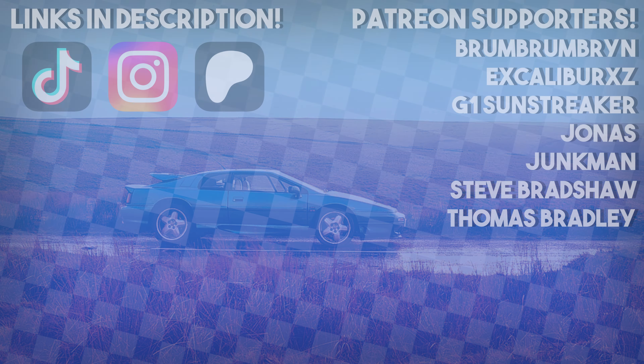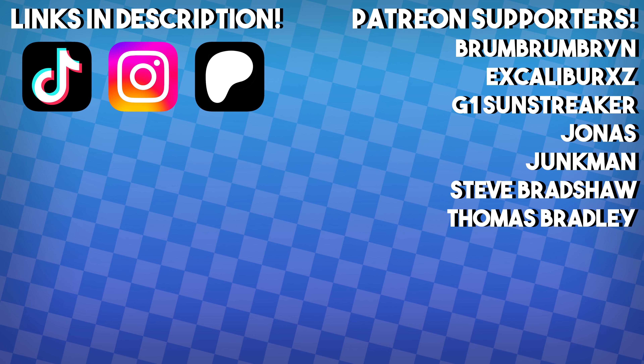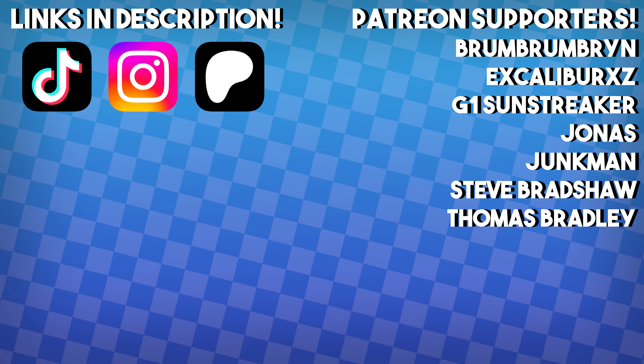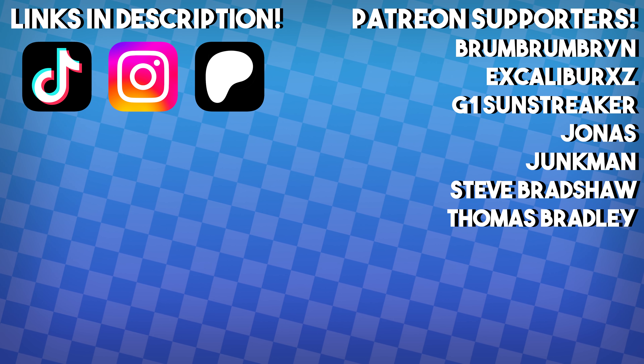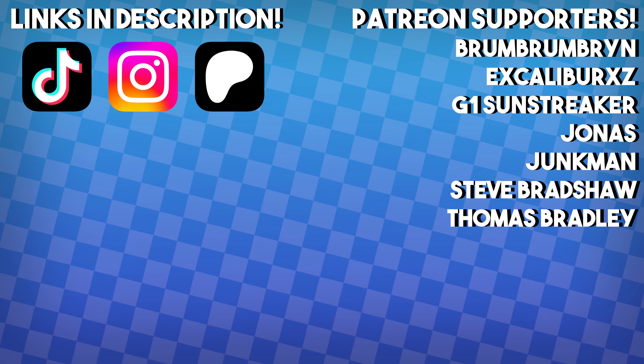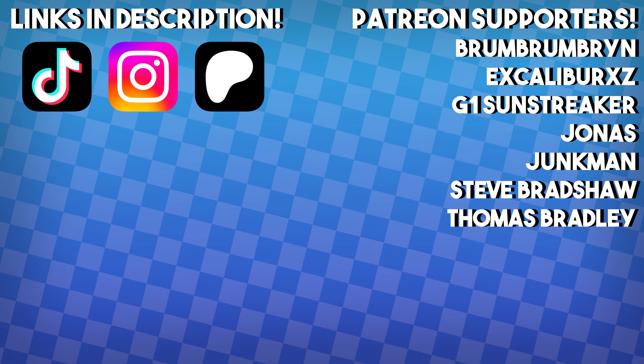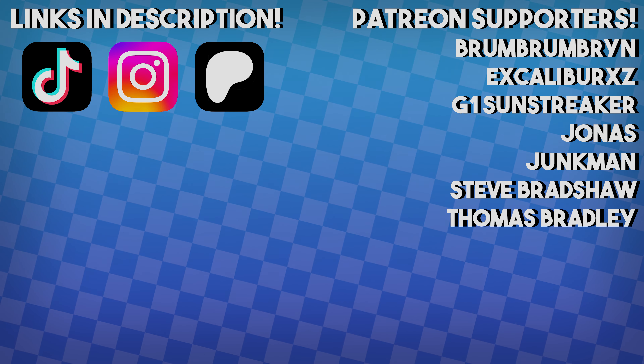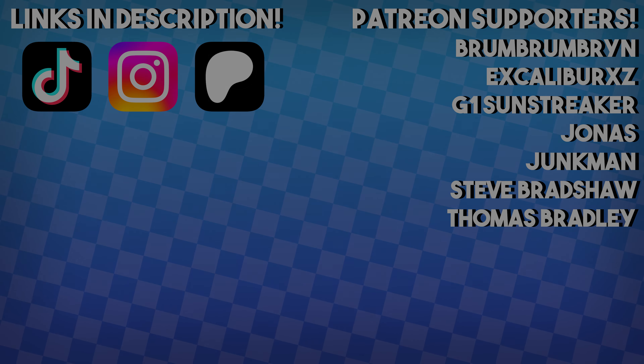Thank you so much for watching, with a very special thanks to Brum Brum Brin, Jonas and Thomas Bradley, who are very generously donating at the highest tier on my Patreon. Just £1 a month is an amazing help, and I also have socials — links to them are in the description below. Thank you for watching, and take care.